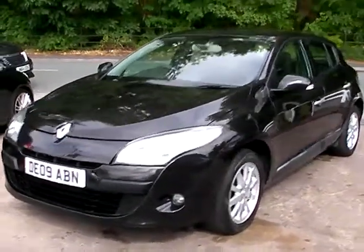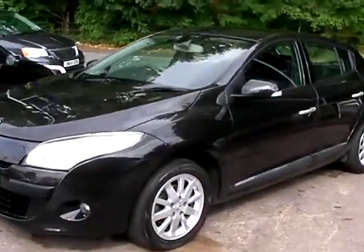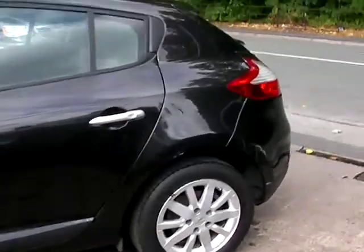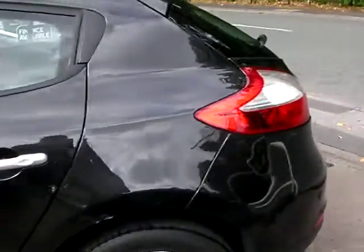Welcome to Cantilever Car Centre. Here today we have a Renault Megane Privilege VVT registered in 2009 on an 09 plate. This car is in metallic black with a 1600 petrol engine.